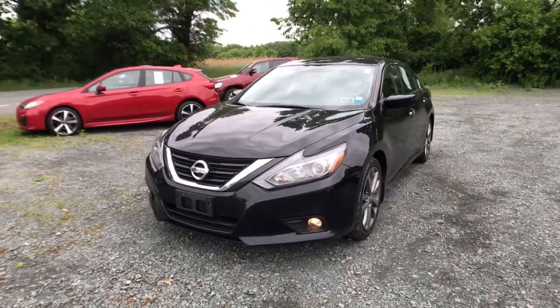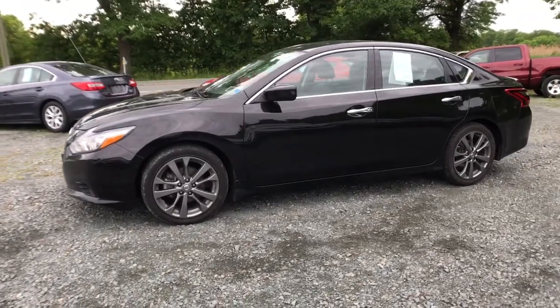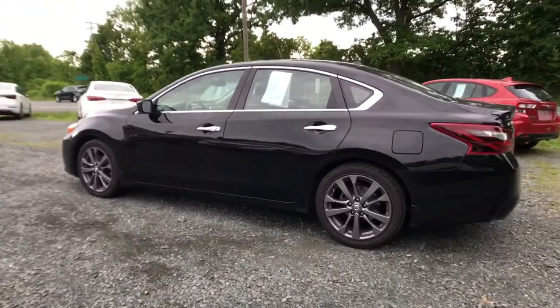You will love the features of this 2018 Nissan Altima. With less than 80,000 miles on the odometer, this vehicle stands out from the rest. This well-equipped Altima delivers big on style and substance.